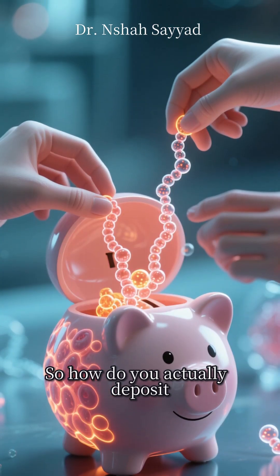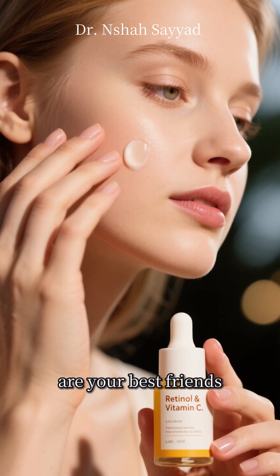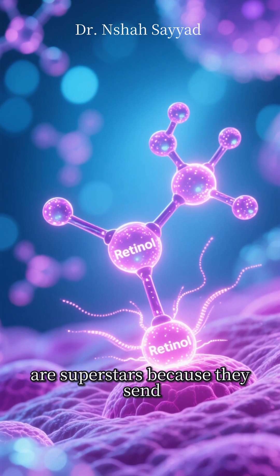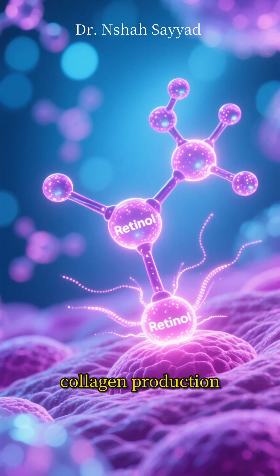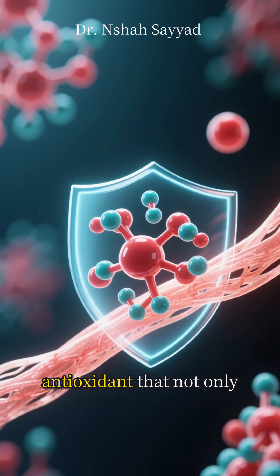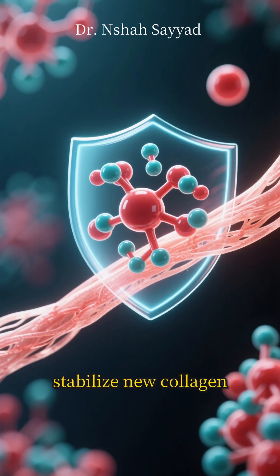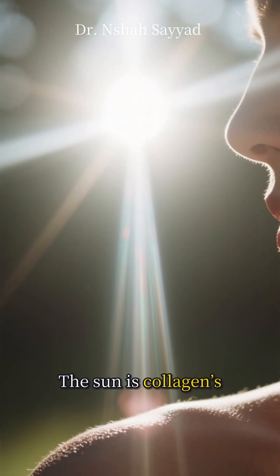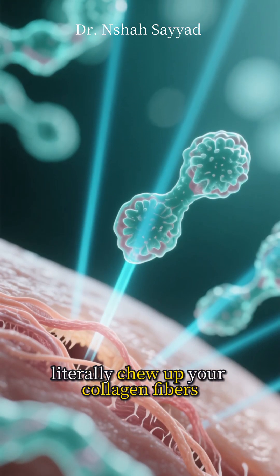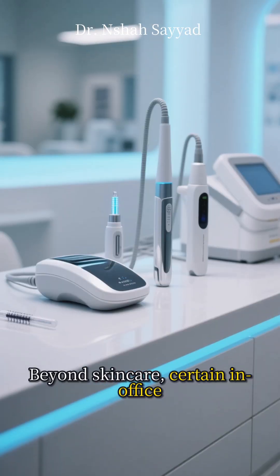So how do you actually deposit collagen into your bank? There are a few key strategies. First, skincare ingredients are your best friends. Retinoids, like retinol, are superstars because they send signals to your skin cells to ramp up collagen production. Vitamin C is another must-have — it's a powerful antioxidant that not only protects the collagen you have, but also helps stabilize new collagen. And please wear your sunscreen. The sun is collagen's number one enemy. UV rays activate enzymes that literally chew up your collagen fibers. Sunscreen is your daily security guard.